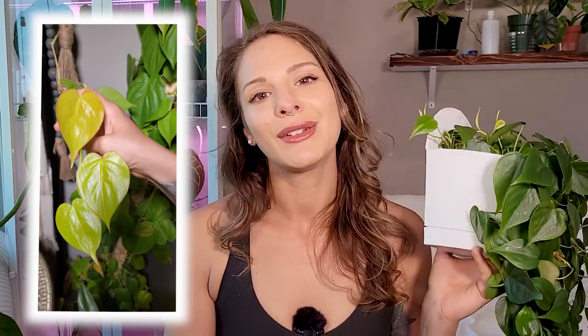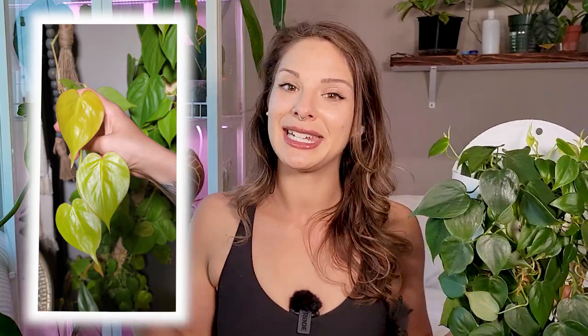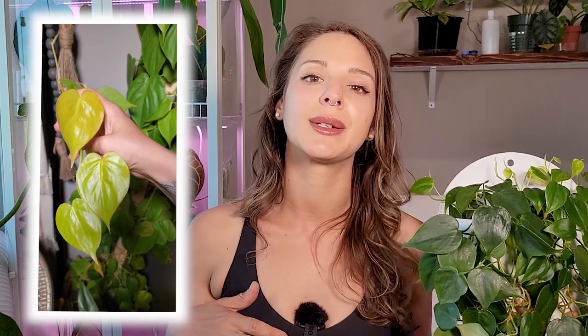Philodendron hederaceum and Philodendron hederaceum lemon lime — both super common, very easily attainable plants, and usually very inexpensive as well. I'm talking like you can find cute little plants for like two to five dollars depending on where you go. Definitely hunt for a bargain if you're looking for one of these, and you might even be able to find a really big, well-established plant for a good price. I highly recommend both of these plants — both the lemon lime and the standard green hederaceum, or heartleaf philodendron.